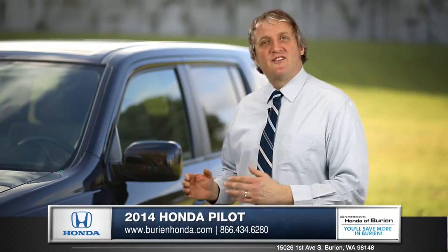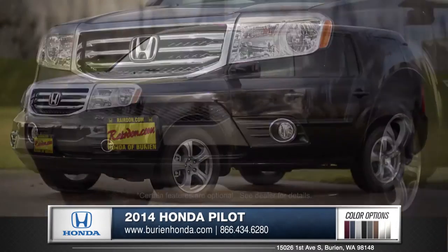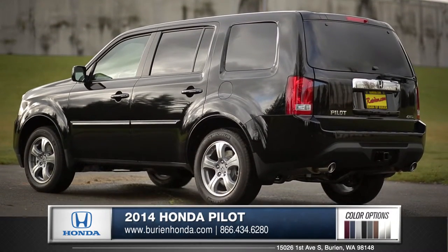Hi, I'm Rob, and I'm standing next to the 2014 Honda Pilot. Its bold front grille shows off its powerful stance, and eye-catching alloy wheels and a dual exhaust make this SUV a formidable contender.